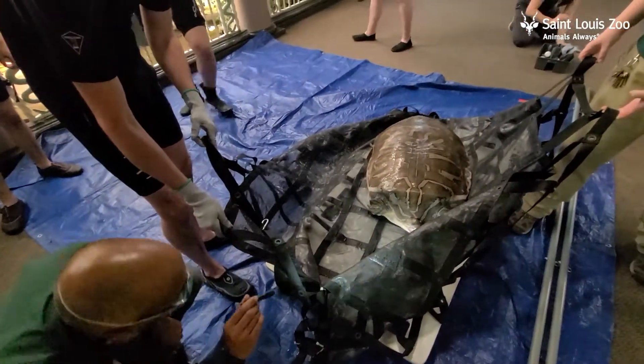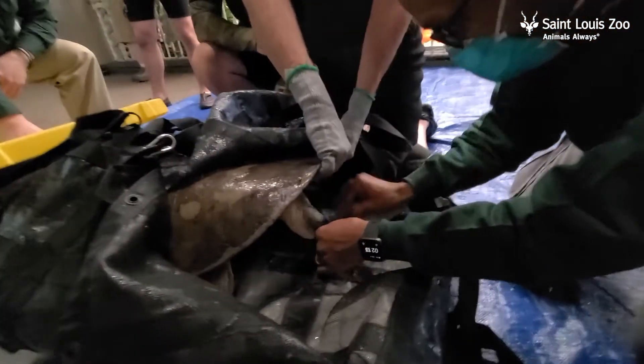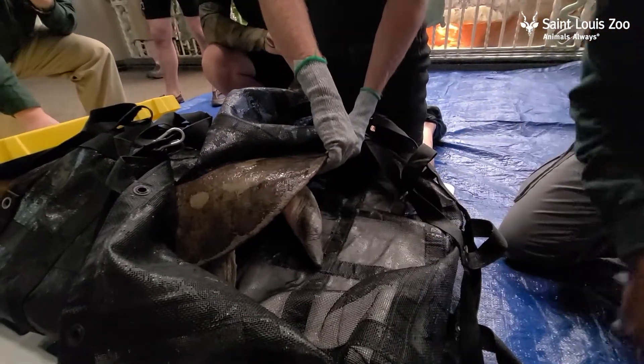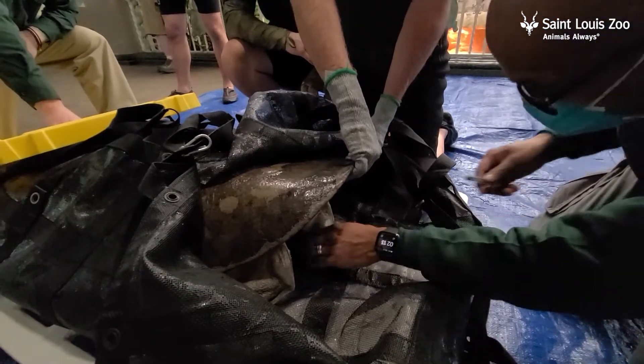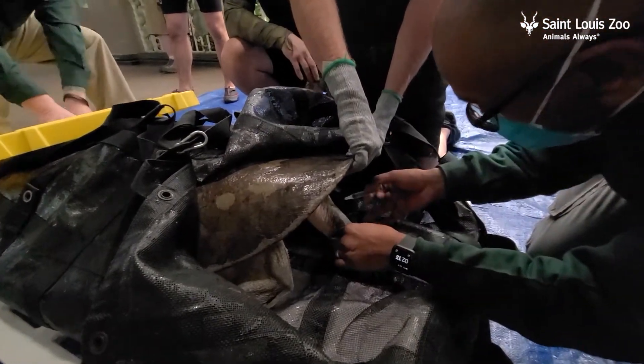During the examination, we took a look at their eyes, mouths, assessed the overall condition of their skin, shells, and limbs, as well as collected a blood sample for diagnostic testing from their tail vein.